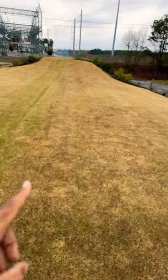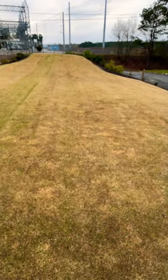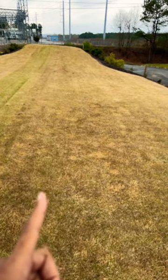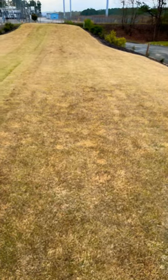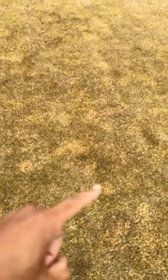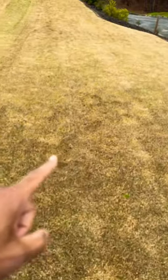A little over two weeks ago, this area was covered in annual bluegrass, also known as poa annua. What I did is I sprayed a post-emergent herbicide called Certainty against it. Now if you look here, you can see the light areas in the lawn — that's where all the poa was and where it's now dead.